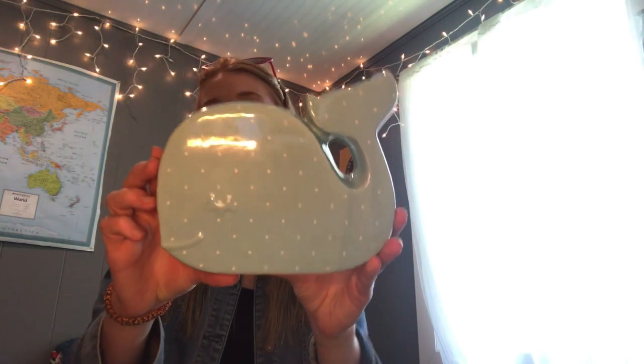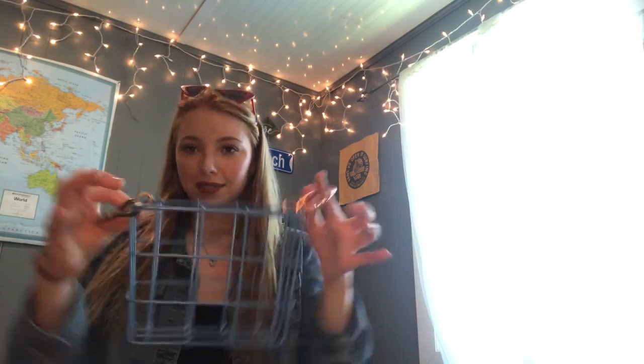Now for decorations — very exciting! First, a little fake succulent that actually smells like pineapple — fun fact, I hate cilantro but I love pineapple, and I don't think it smells like cilantro. There's a little desk lamp from Target, a whale piggy bank I'm using as decoration, and a cactus that doesn't really fit my theme but is really cute.